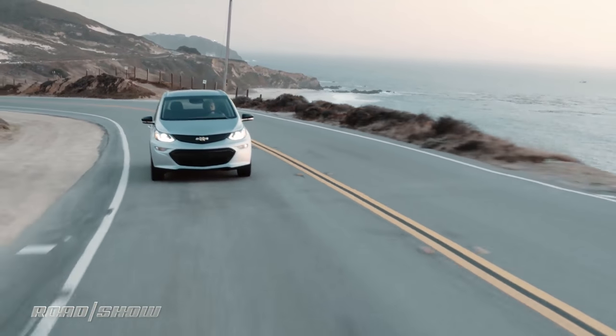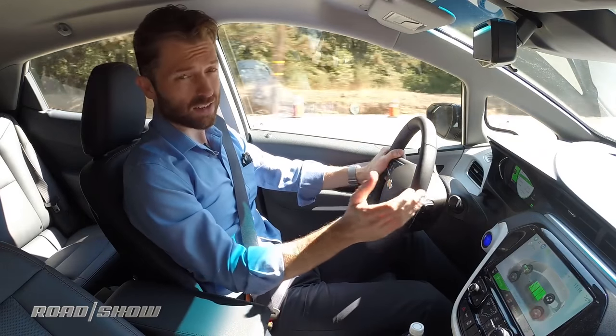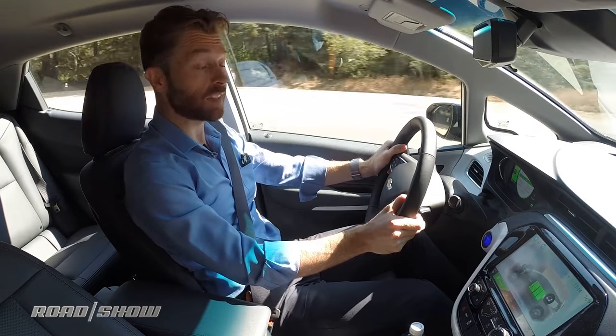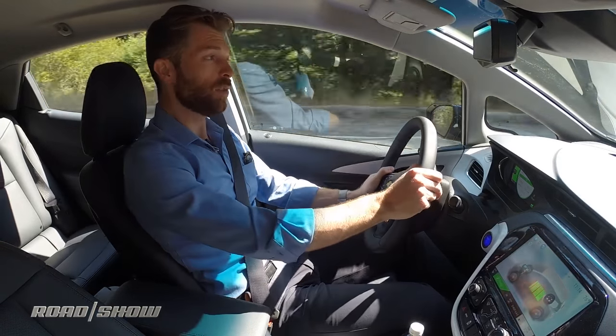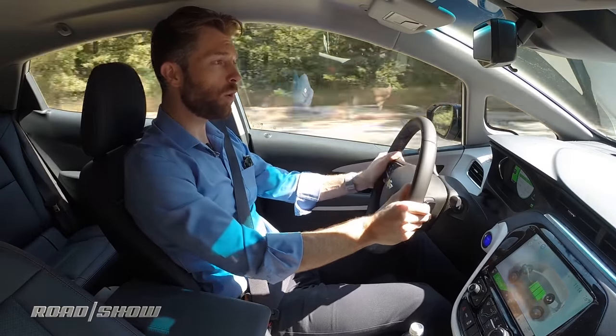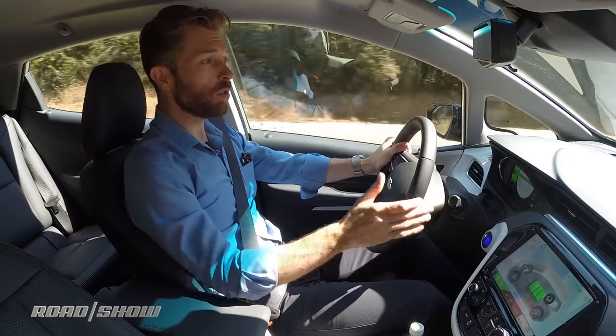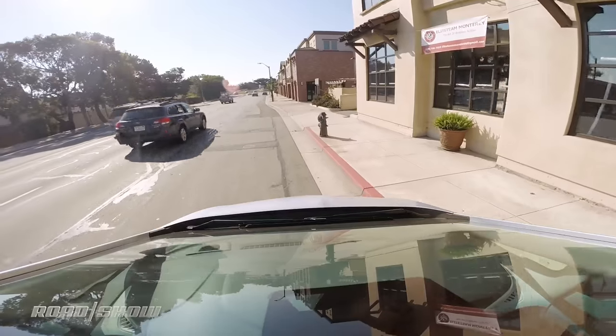The good handling is helped by the fact that this car weighs about 3,500 pounds. Now for a little car like this, that is a lot of weight, but that's about 1,000 pounds less than the lightest of the Model S's. So for an EV, this is a reasonably lightweight car. And of course, all that weight is situated down low on the floor, which gives you a low center of gravity and ultimately better handling.